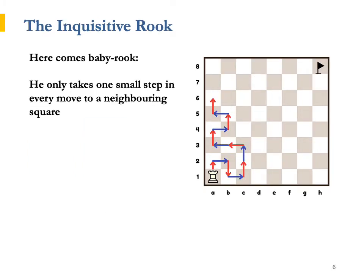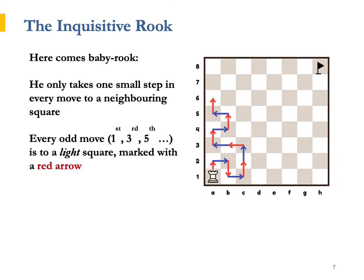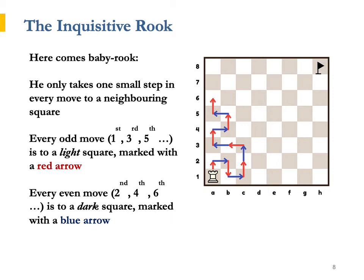He asked Baby Rook for help. Baby Rook takes one small step in every move to a neighbouring square — left, right, up or down. Baby Rook starts from a1, so in the first move she goes to a light square. Also in the third, fifth and seventh move — in fact, it is every odd-numbered move that Baby Rook goes to a light square. As Baby Rook alternates colours in every move, each even-numbered move takes her to a dark square. On the diagram, odd moves are shown in red colour and even moves in blue colour.